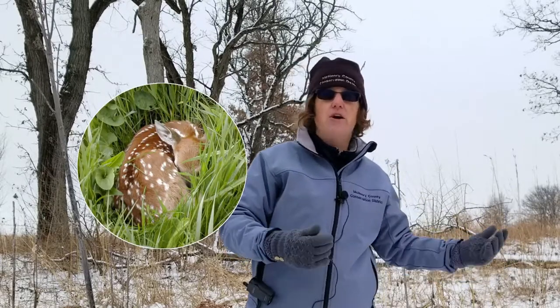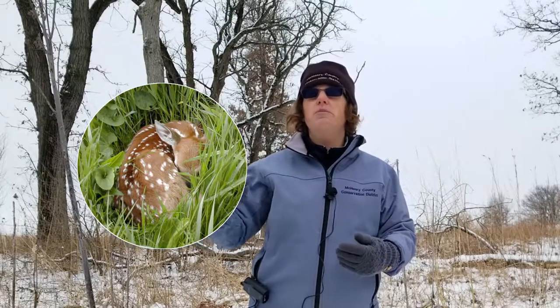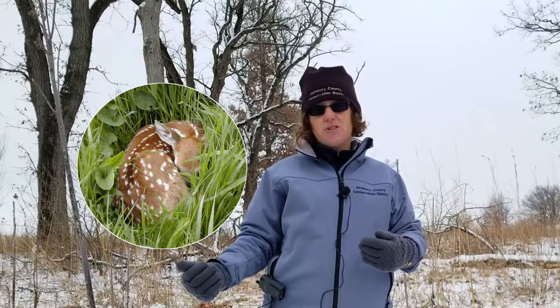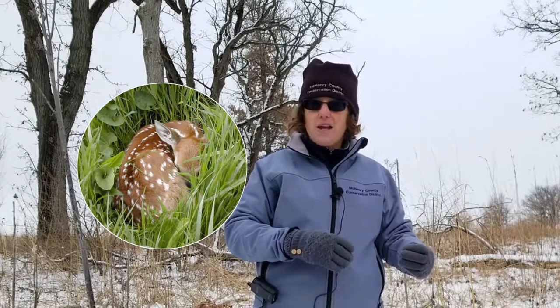The spots help the fawns to camouflage as they lay in the grasses, flowers, or under the trees. This is very important because the female doe does not stay with her fawns the entire day. She needs to go out and find food, but because she might attract predators, she will leave her fawns lying camouflaged on the ground. They will stay perfectly still even if a predator comes nearby, and they don't have a smell at that point, so a predator can't find them that way.